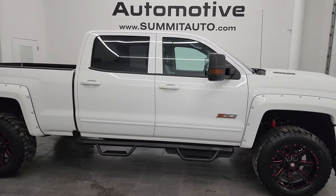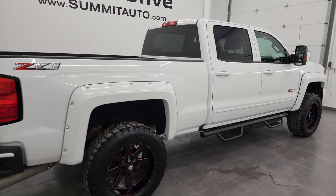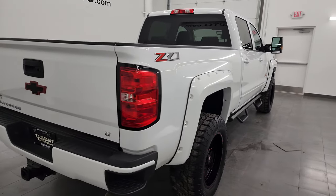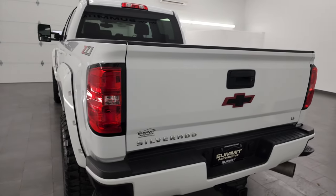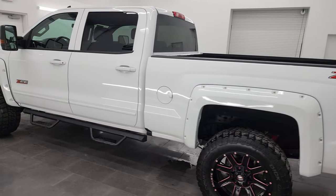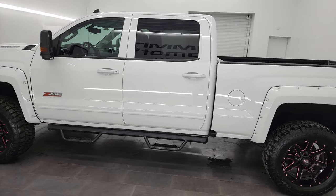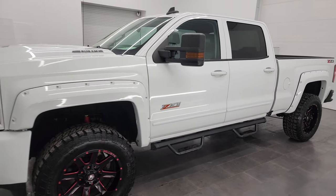Hey, this is Brett, and this 2019 Chevy Silverado Crew Cab Short Box LT1 Z71 is stock number 14354Z. I am here at Summit Automotive in Fond du Lac, Wisconsin — your new and used heavy duty truck headquarters. This 2019 Chevy Silverado 2500 has the 6.6 liter Duramax diesel engine.